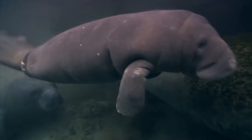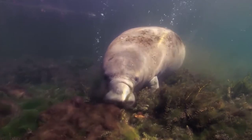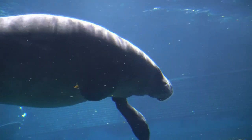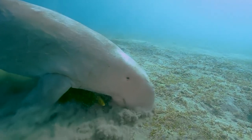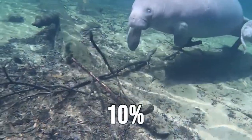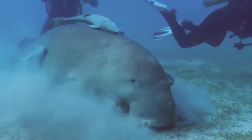The construction of dugong reserves was an important step in the conservation of this endangered species in India. It signaled acceptance of the role played by dugongs in preserving the ecosystem's equilibrium. Known as fascinating marine mammals, dugongs are essential to the survival of seagrass ecosystems. Due to their size, slow movements and herbivorous diet, they are frequently referred to as sea cows. The dugong is the only herbivorous marine mammal, and seagrass is its main food source, which it consumes in large amounts every day.